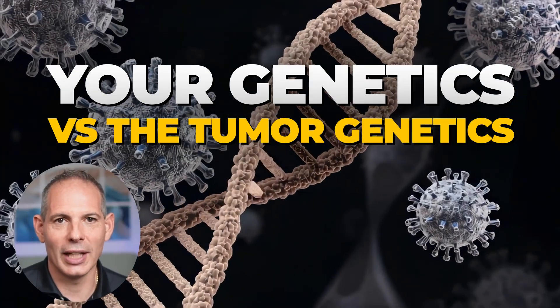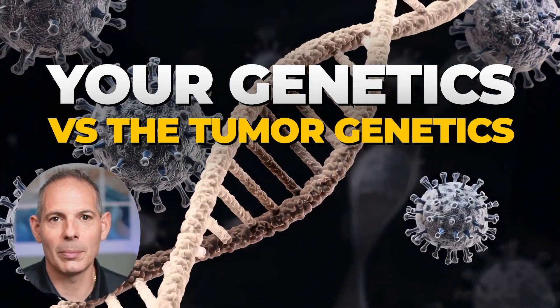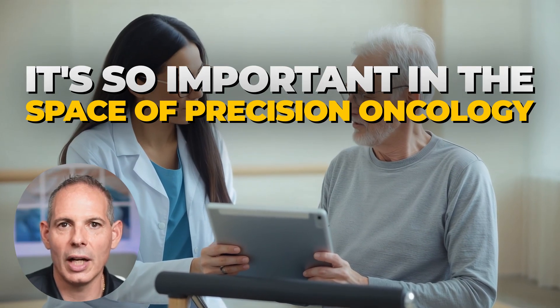Your genetics versus the tumor genetics — that's what we're going to talk about today. There tends to be lots of confusion in patients understanding the difference, but it's so important in the space of precision oncology.